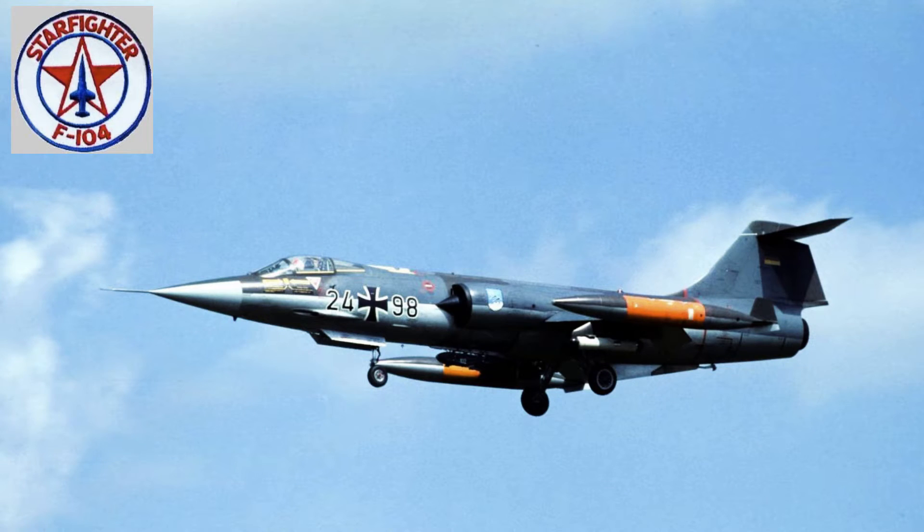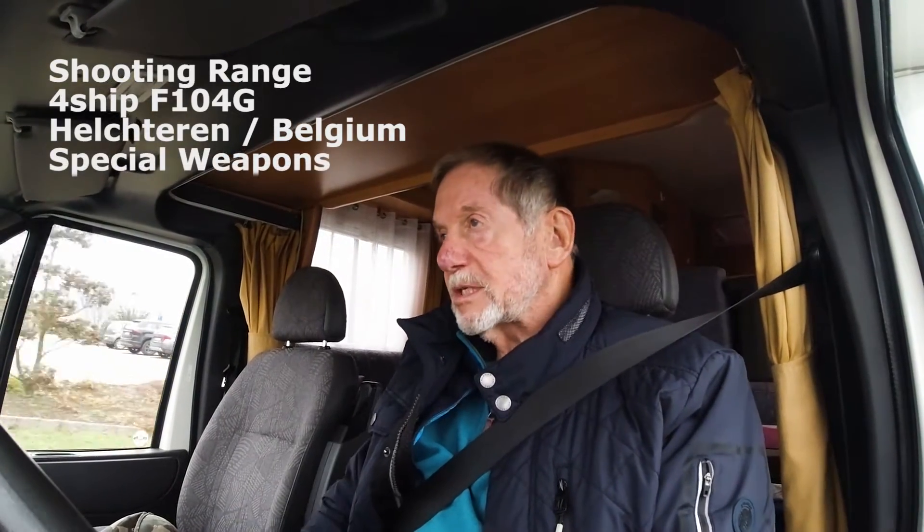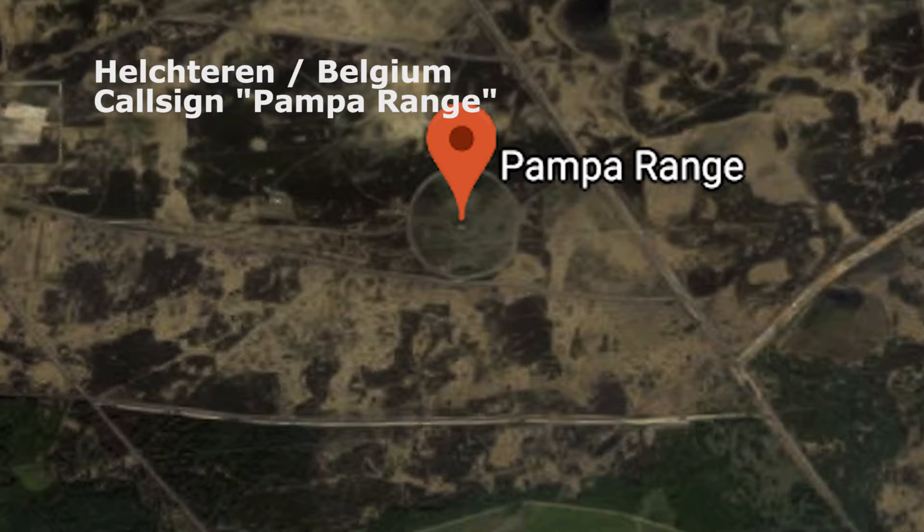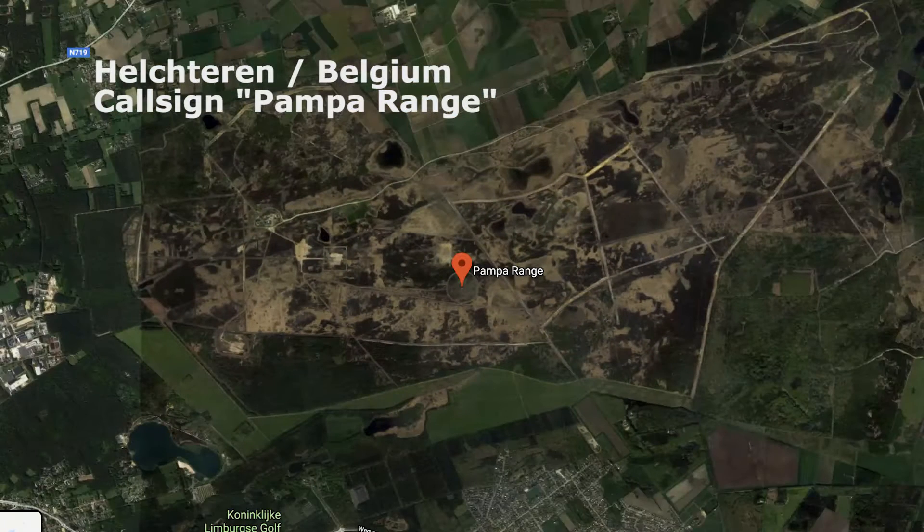This was a flight of a four-ship F-104 Starfighters. The mission was to go to Hälstern range and do special weapons exercises. Special weapons means nothing else than nuclear bomb deliveries — that's the nickname. Anyway, the flight to Hälstern was uneventful.